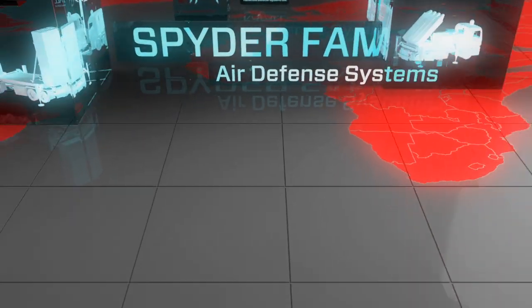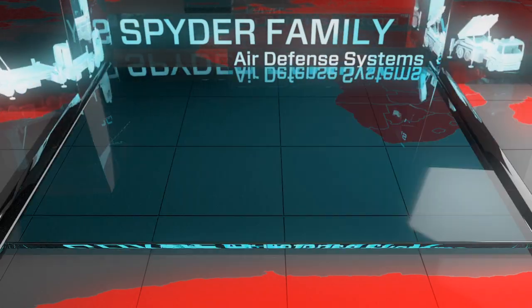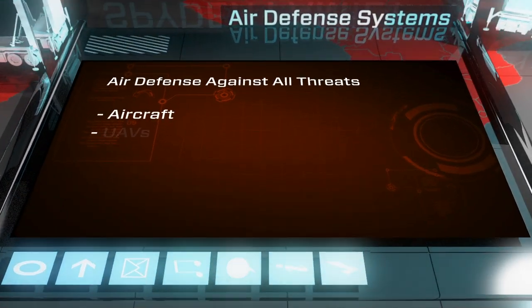Rafael presents the Spyder family of air defense systems, providing an effective web of protection against a wide spectrum of airborne threats.